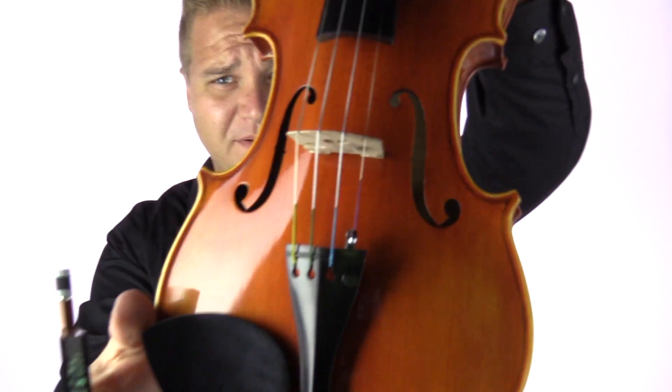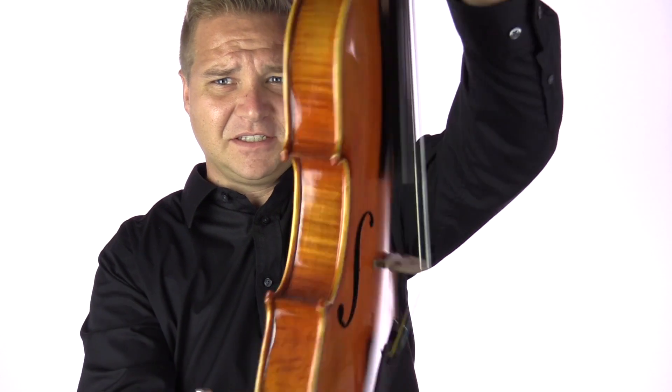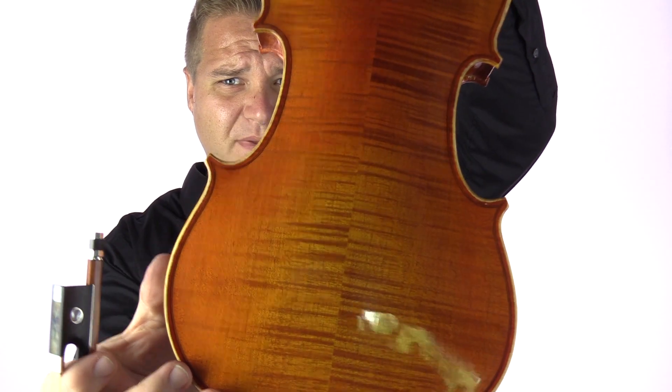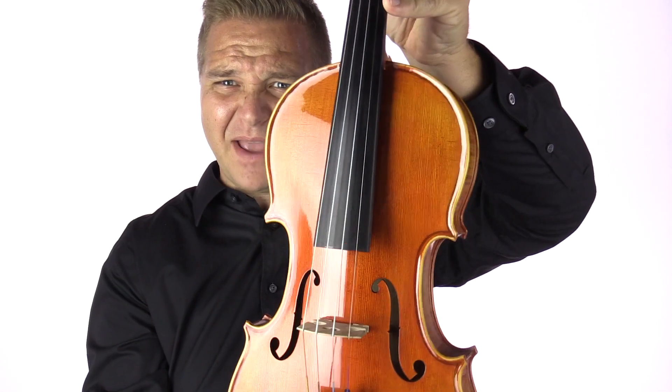Today I have the FiddlerShop sample violin number 88. I've got more and better pictures on our website.